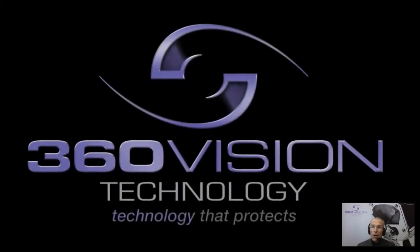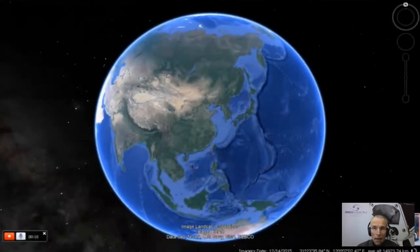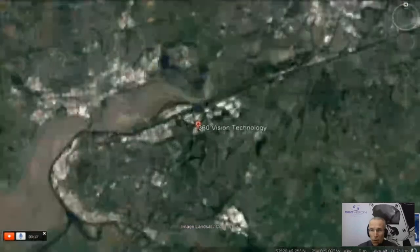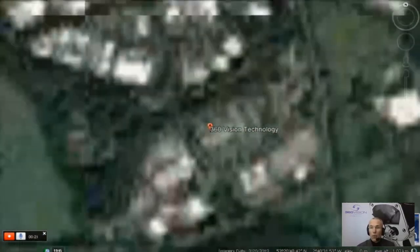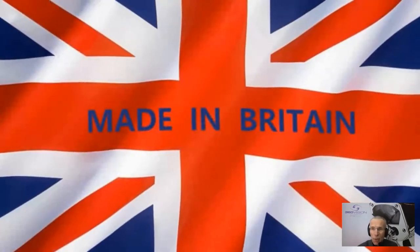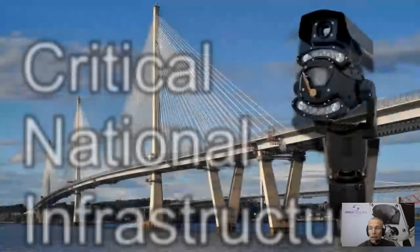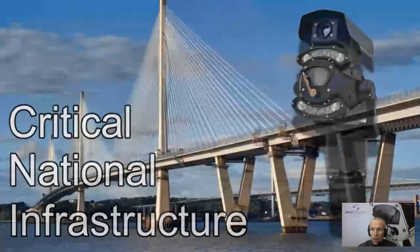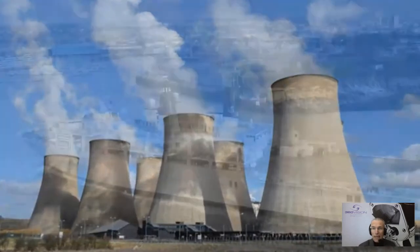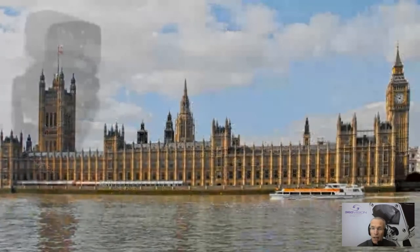360 Vision Technology — we are a UK manufacturer. We design all our products in the UK, we assemble all those products in the UK, and we support them in the UK. Our factory is in Runcorn, which is in Cheshire, up in the north-west of the country, a little south of Liverpool. We're very proud of the fact that our UK-manufactured technology is supplied on an international basis into many different types of vertical market — critical national infrastructure, defence, utilities, and typically demanding high-end applications.